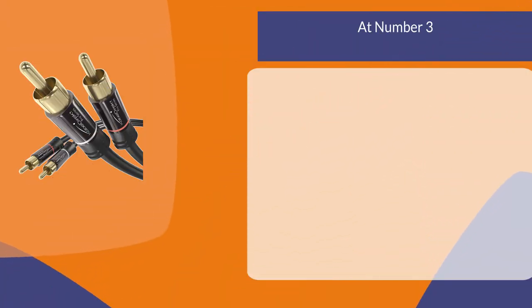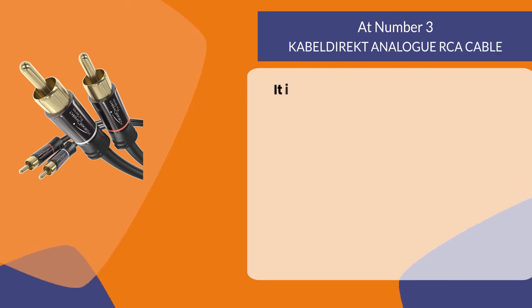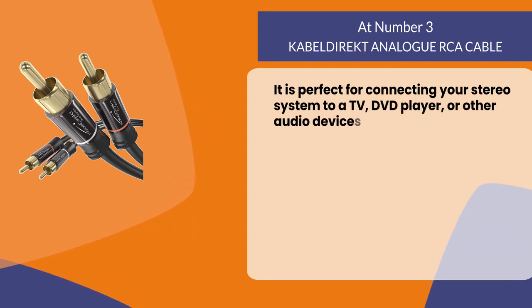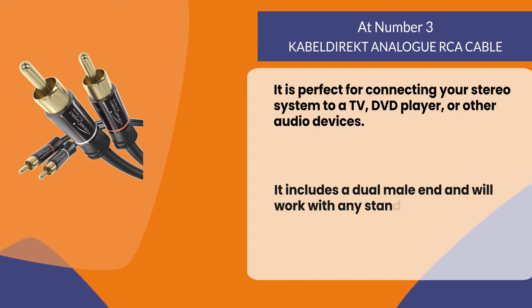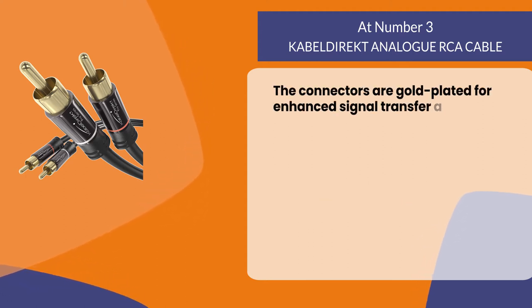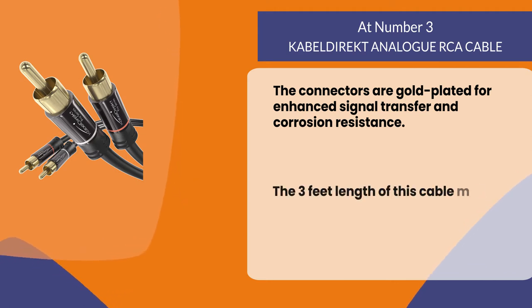At number three: Cabell Direct Analog RCA Cable. It is perfect for connecting your stereo system to a TV, DVD player, or other audio devices. It includes a dual male end and will work with any standard two-channel audio equipment. The connectors are gold-plated for enhanced signal transfer and corrosion resistance.